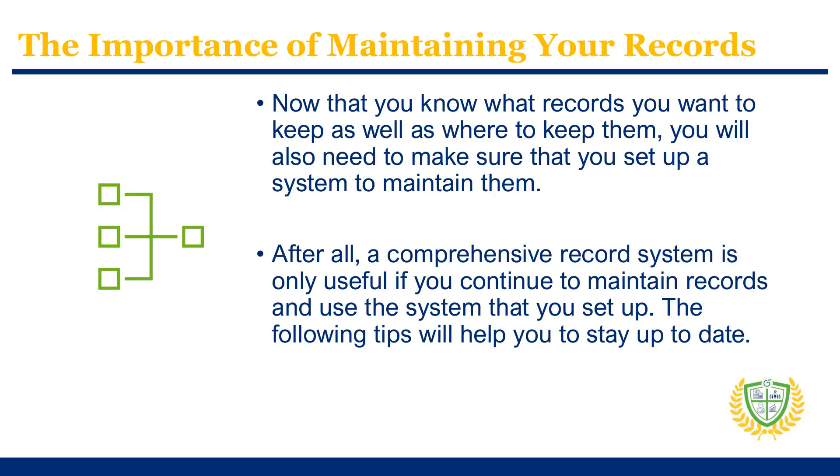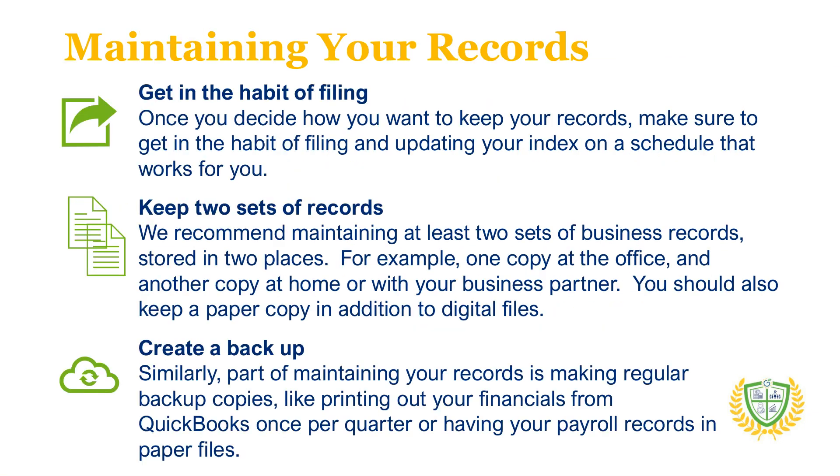Maintaining accurate records for your child care business helps you provide quality care and protects the health and safety of the children in your care. It is also helpful for any audits or if you are looking to expand and need information to show potential investors, apply for grants, or to apply for loans. Your records are crucial to your business and being able to access them easily can save you frustration, time, and money.